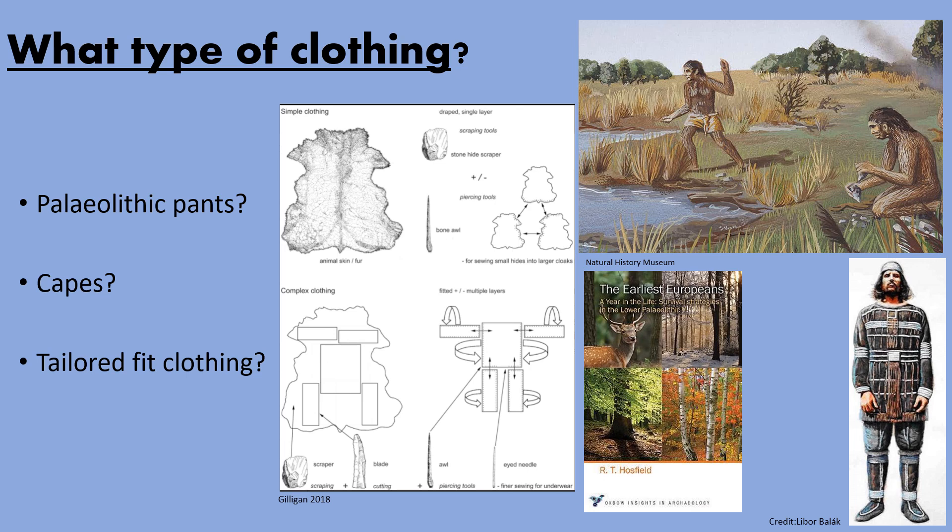What clothing looked like in deep prehistory has been an age-old question. The general public has perhaps been slightly misled by what the media puts out — the image in the top right corner, quite embarrassingly from the Natural History Museum, shows what you might typically expect to see: a naked hairy ape-person, and then another one wearing a Paleolithic pair of pants. This may not be completely inaccurate — during the more arid parts of Africa there may have been necessity to wear only minimal clothing protecting sensitive parts from the sun and maybe the brush.